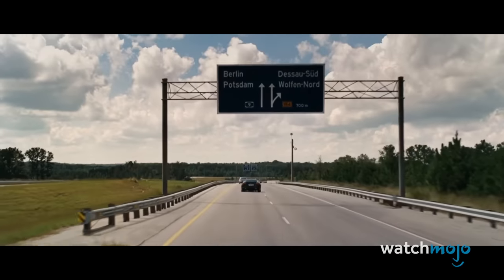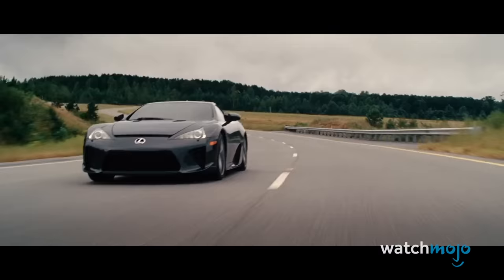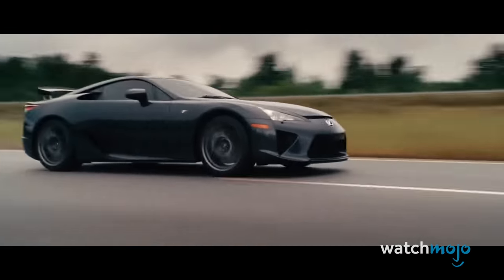The two discuss possible destinations, with Han opting to delay Tokyo in favor of Madrid. Wherever they went next, they certainly got there in style.